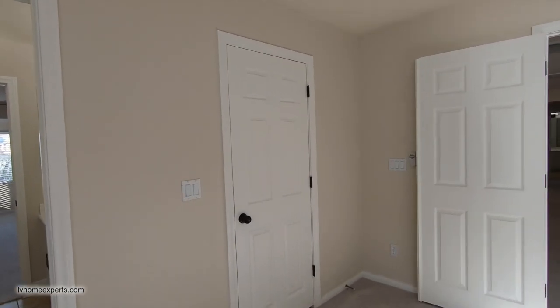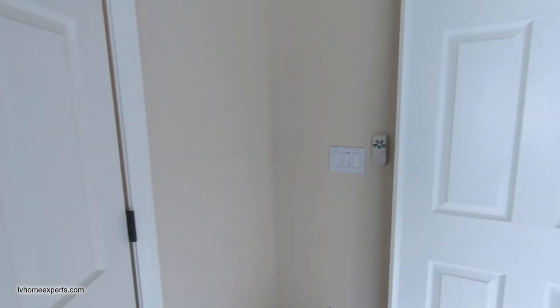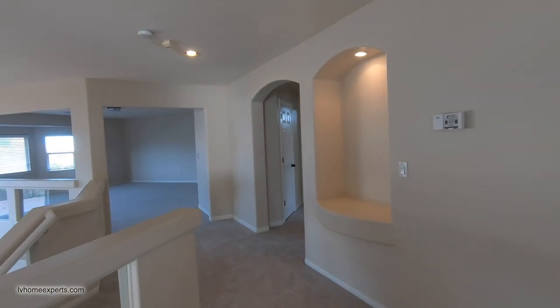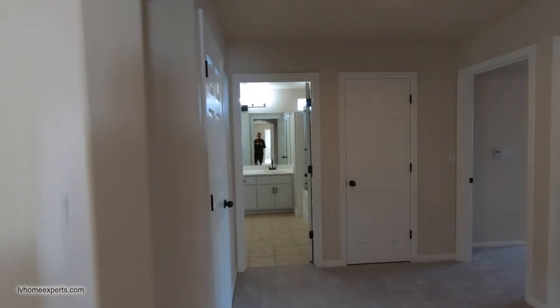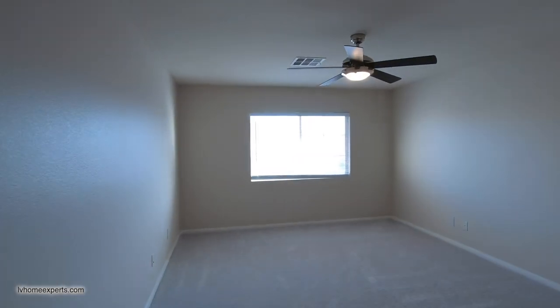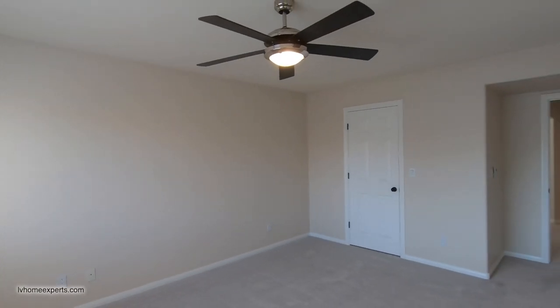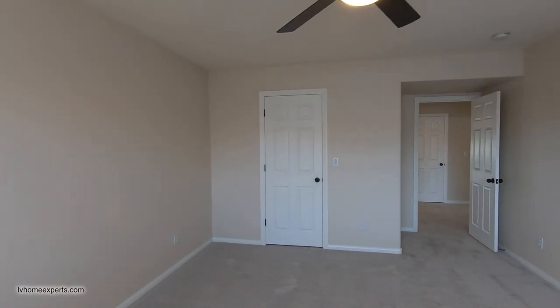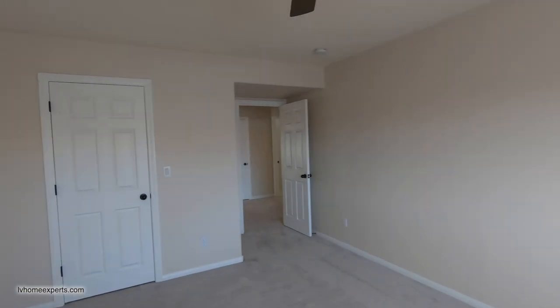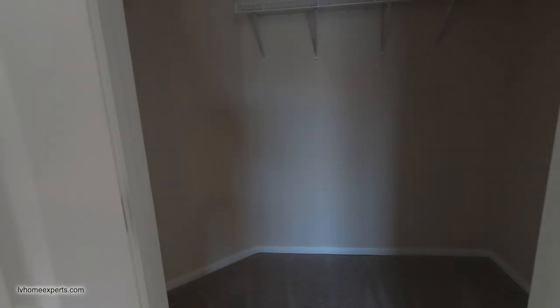Brand new ceiling fan. If you haven't subscribed to this channel, I'm not sure what you're doing — you've got to subscribe. This is the only educated YouTube channel that has to do with real estate life. Also check out our second channel. Look at this — another bedroom, but look how large it is. This is not a small standard bedroom. If you have a family, this is where you're going to put them.